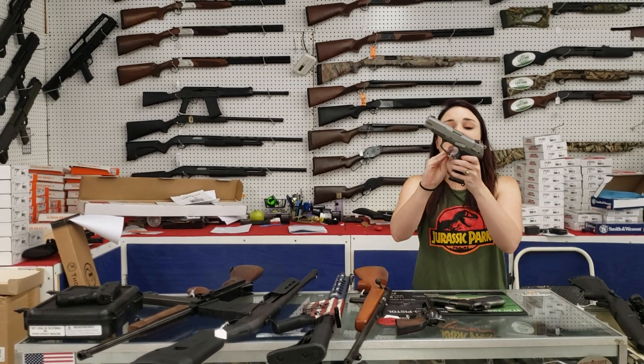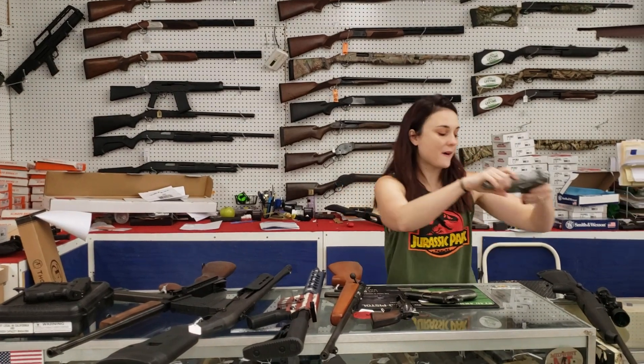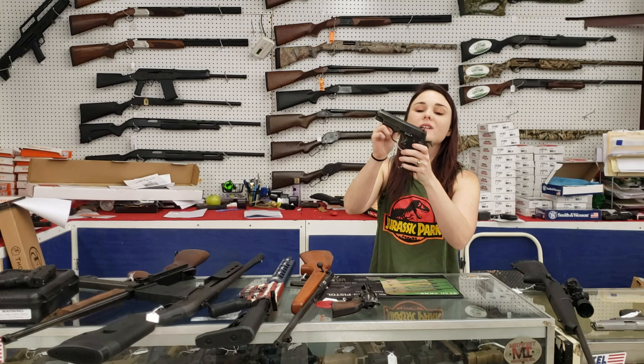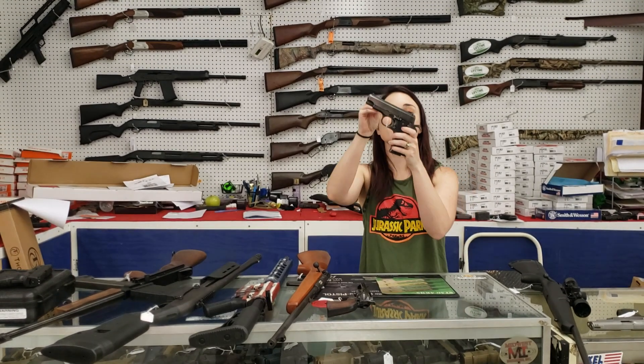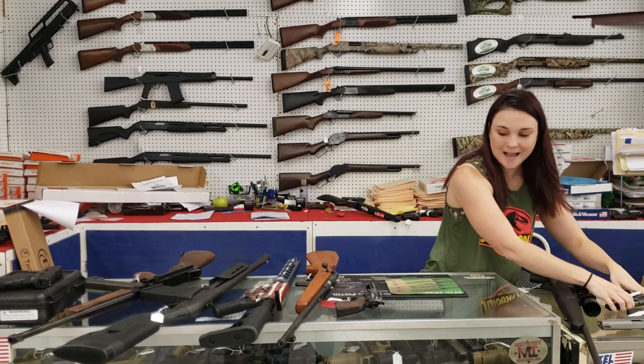Ruger P89, 9mm, absolutely beautiful — 225 plus tax is going to take her home. A little Star 9mm here, y'all. These things are absolutely great. With her box, she's only 200 plus tax.